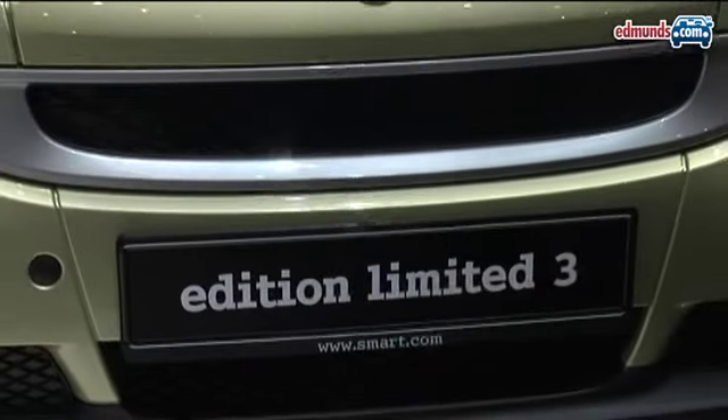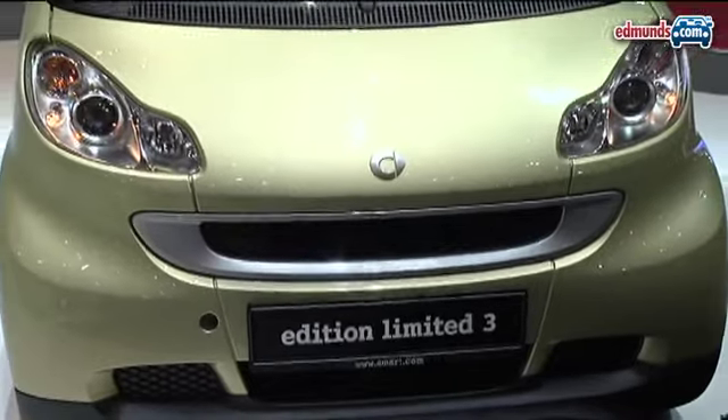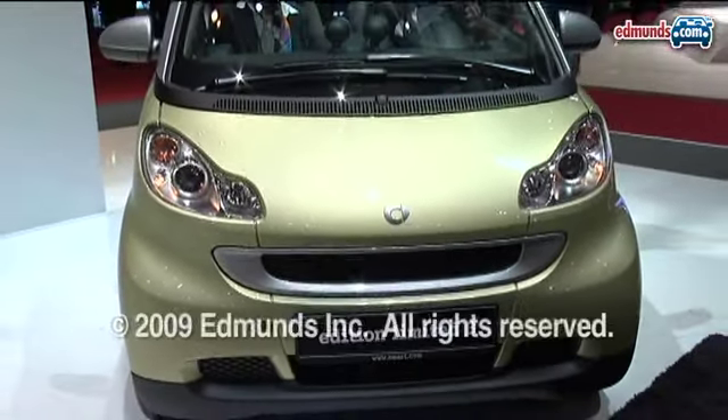A greener Smart seems like exactly the right move, but there's no word on the melon green limited edition coming stateside.